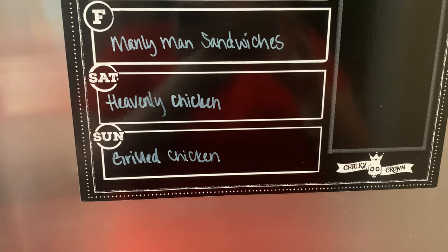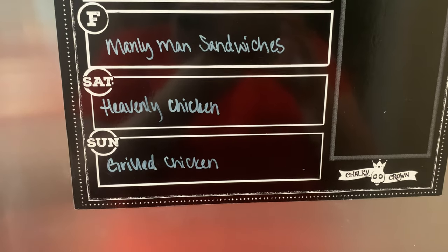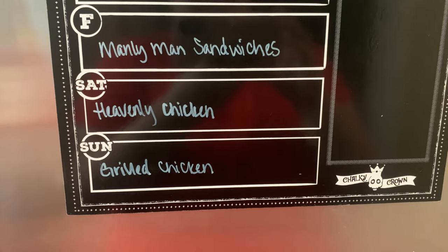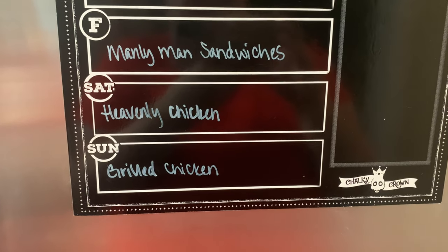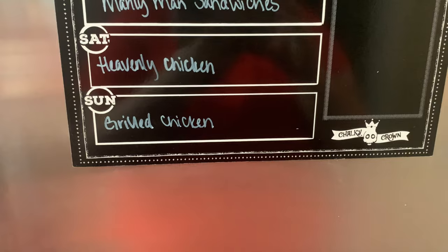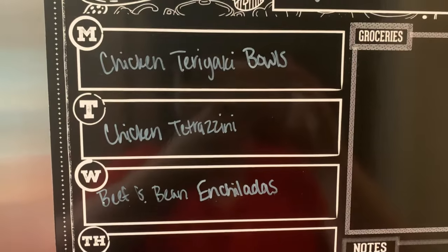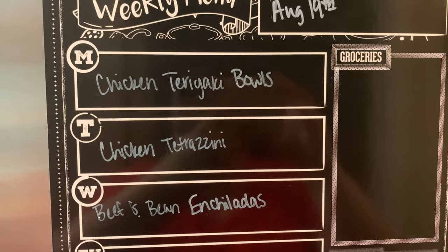Their heavenly chicken is one of their house specialties — basically cream cheese stuffed chicken that's seared and served with a homemade Alfredo sauce with spinach, mushrooms, and bacon. Fort Worth is a little far from Nashville, so I've tried to recreate it the best I can and I'm making that for dinner Saturday night. Sunday, I'm doing grilled chicken with a pesto pasta salad — I have leftover pesto from a chicken pesto casserole last week that I want to use up. Monday, I'm making a chicken teriyaki bowl with grilled pineapple and zucchini.